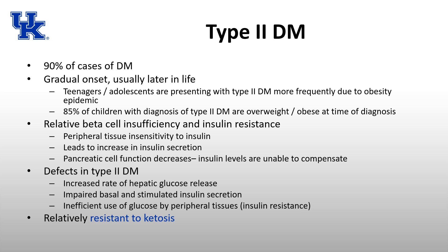Type 2 diabetes is due to relative beta cell insufficiency and insulin resistance. It starts with peripheral tissues being insensitive to insulin, causing the pancreas to secrete more and more insulin. Eventually the beta cells can't keep up, leading to pancreatic cell dysfunction and inability to sustain the required insulin level to compensate for glucose.